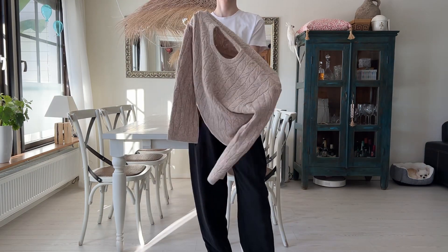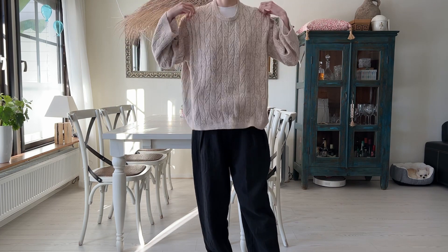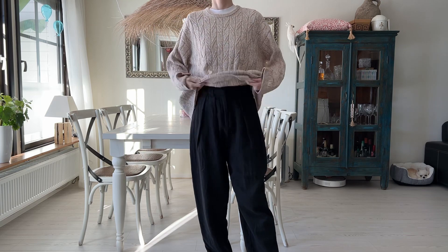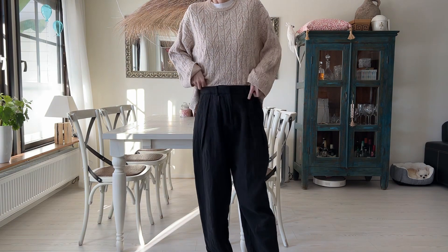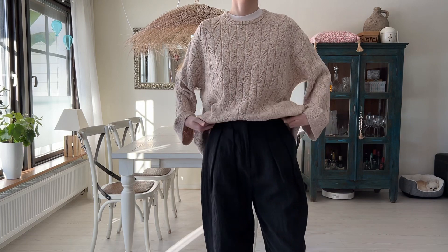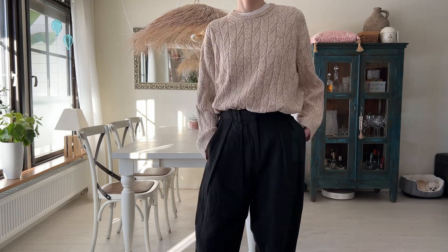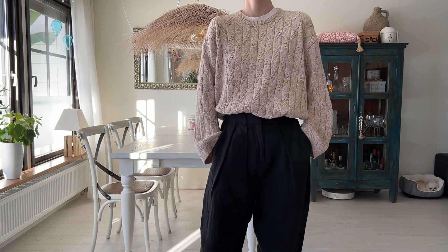Cable knit sweater. This one is 100% cotton from Samsu & Samsu. I like a little bit of a thinner sweater when it comes to spring. First, it's great for layering if it's colder and it's breathable because it avoids polyester, so it goes well into the summer months also. Second, you can do a full tuck when the sweater isn't too thick, if you like that kind of look — which I certainly do.